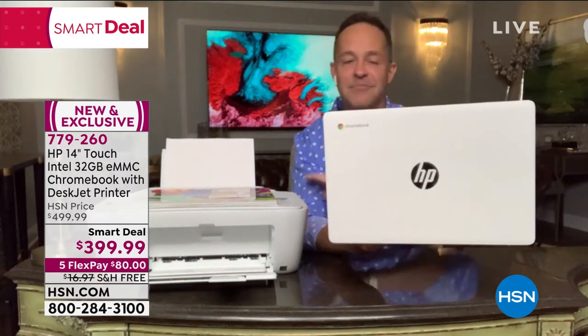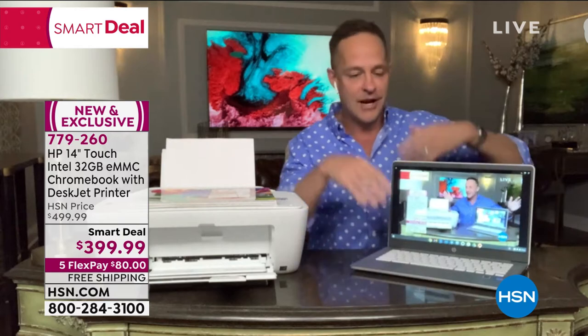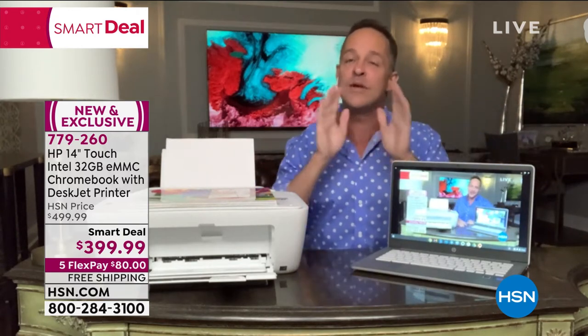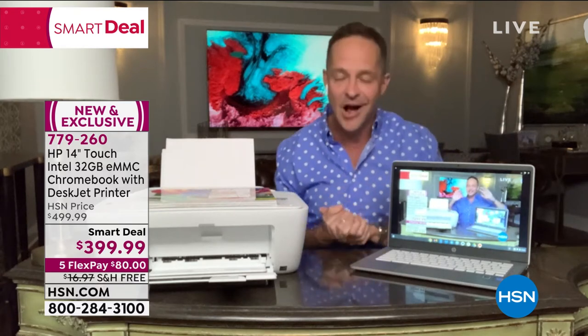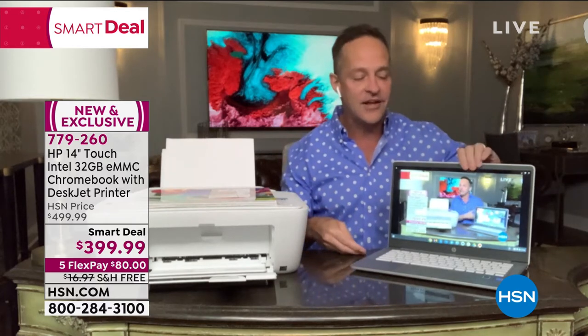HP is also the number one selling brand on HSN — period. For all the great things that we sell — all the great cooking, fashion, beauty — we sell more HP than any other brand. We are very proud of our relationship with them, and we are kicking off August with them.